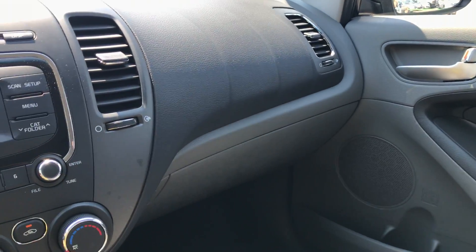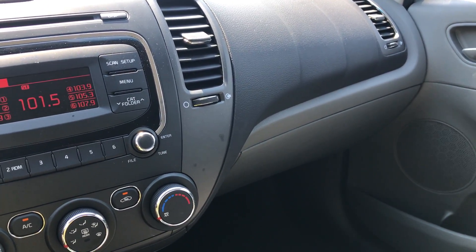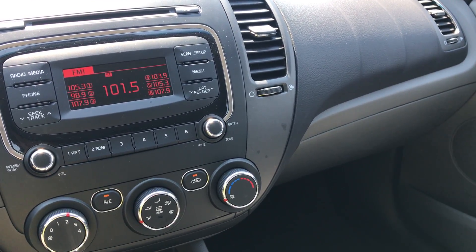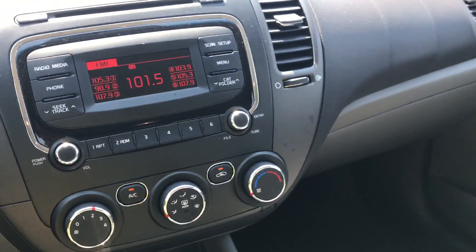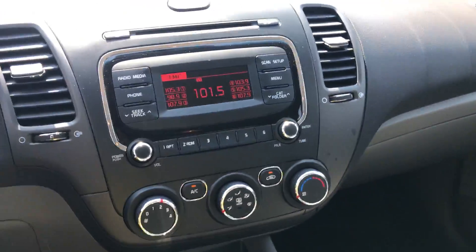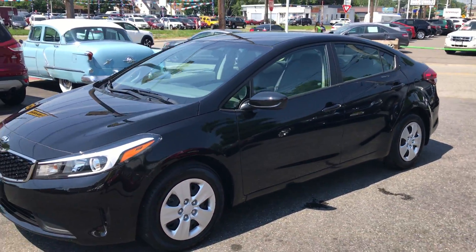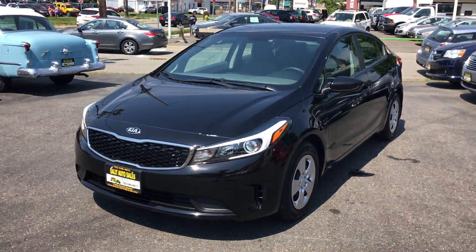Really nice car — what more can you ask for? This is a very well laid out, reliable car that's got a whole bunch of factory warranty remaining. About four years or until 60,000 miles, so you have really most of the warranty remaining. This car is built on the exact same platform as a Hyundai Elantra — all Kias are made by Hyundai.